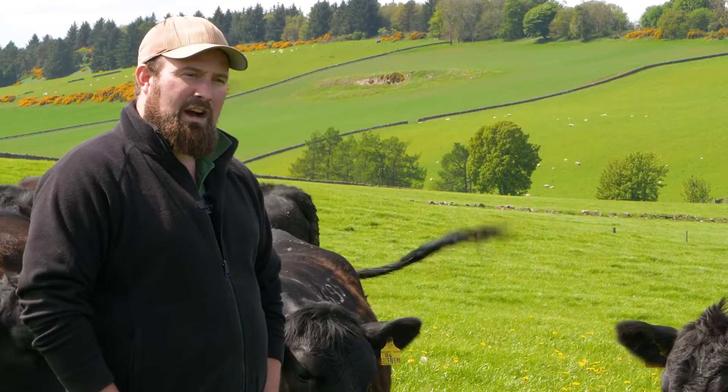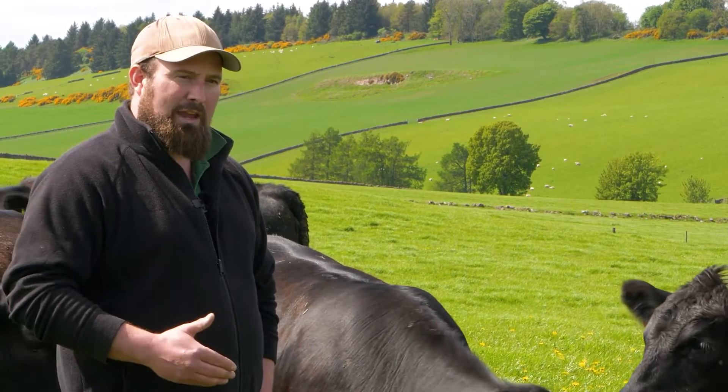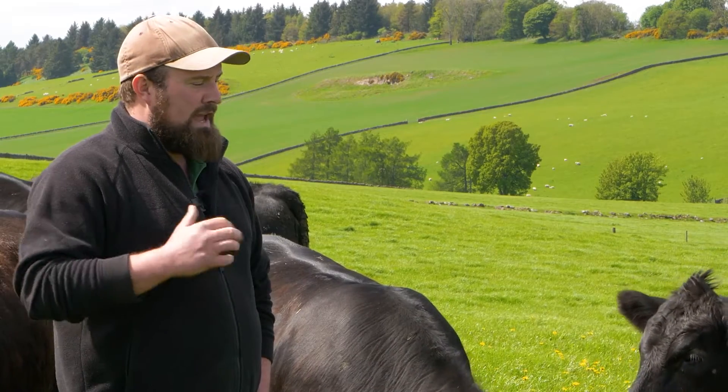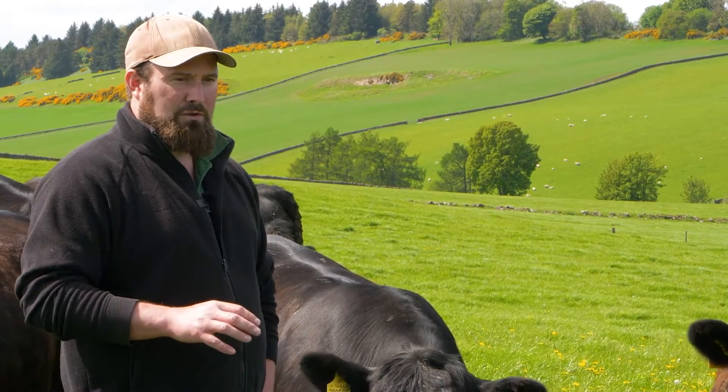At weaning time all the heifers are pulled into a pen together. We slowly pull out all those heifers that don't make the grade for weight, and we end up with a pen of 40 heifers that we're happy with on all the criteria we've chosen.